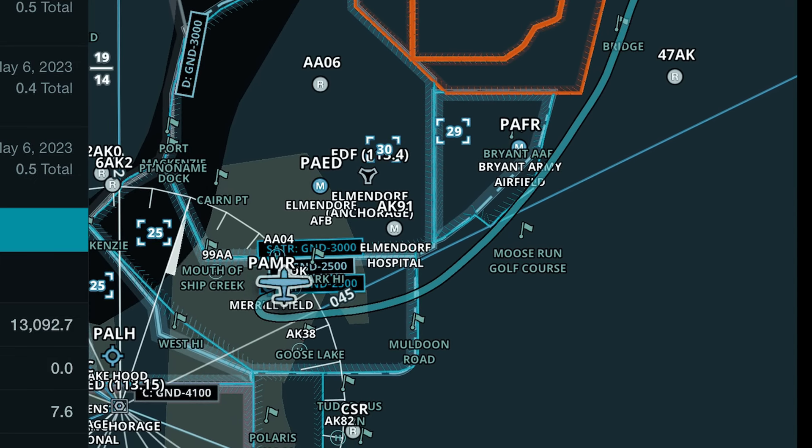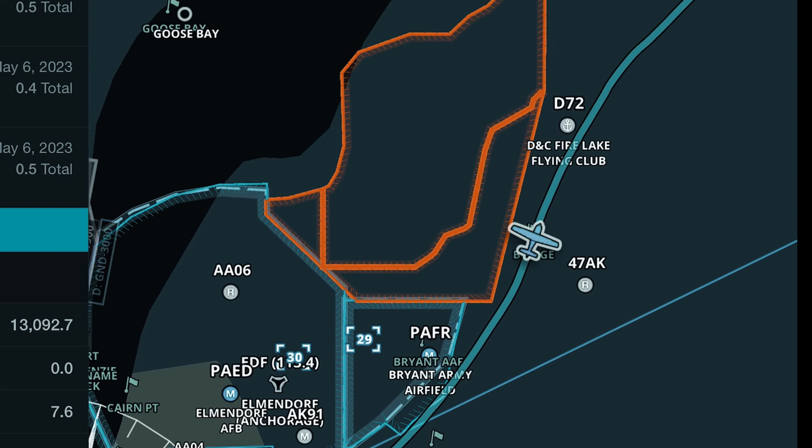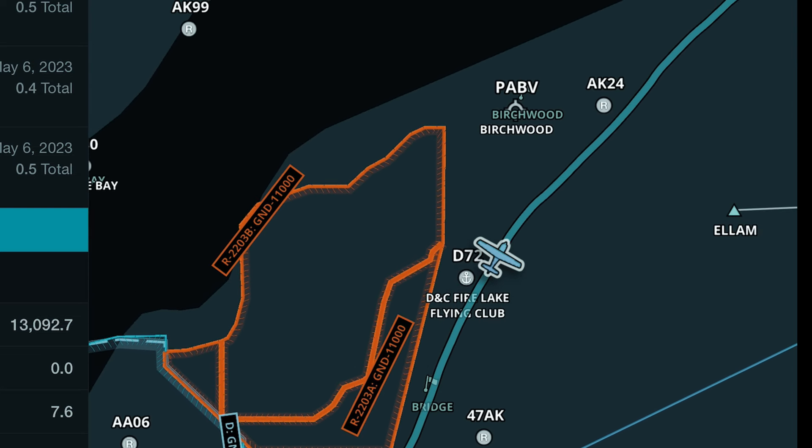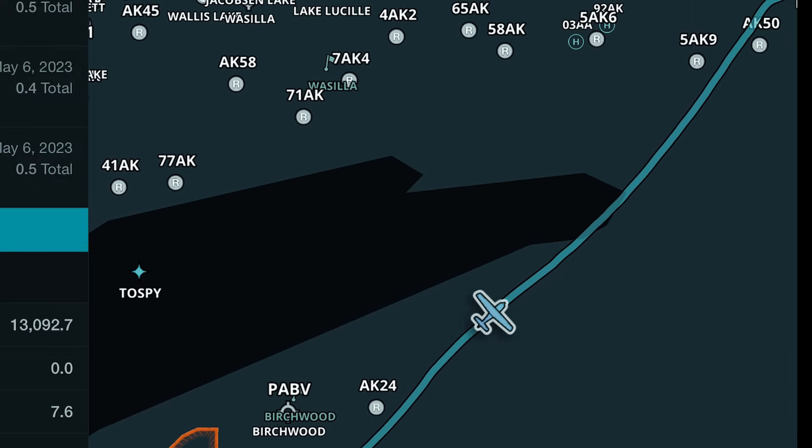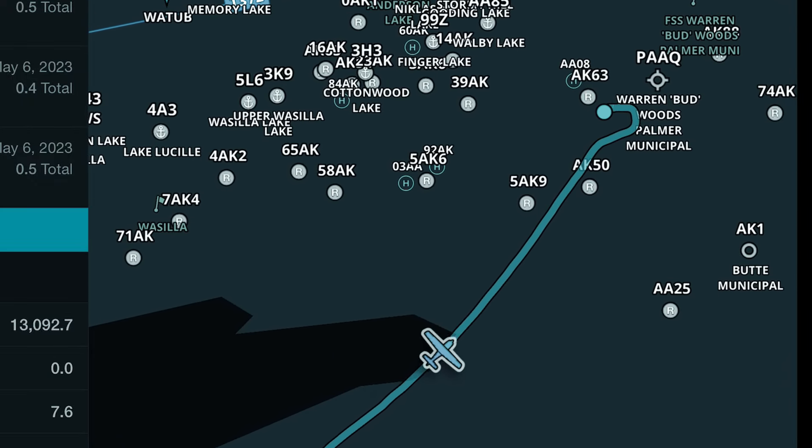We had to get our aircraft to the fairgrounds to be judged. To do that, we had to depart Merrill Field in Anchorage and fly out to Palmer, which by car takes about 45 minutes to an hour. By air, it takes about 15 minutes. So we're already starting off with a 15-minute flight to a really familiar destination.